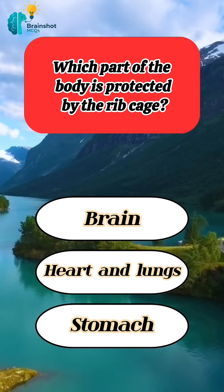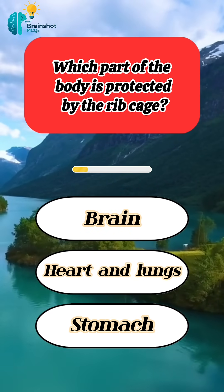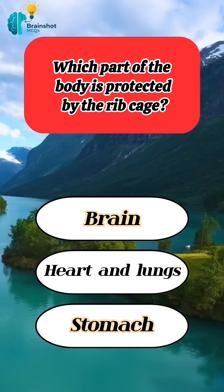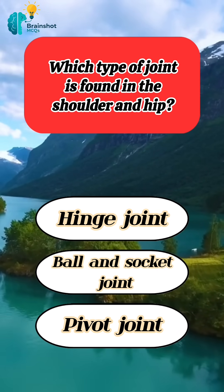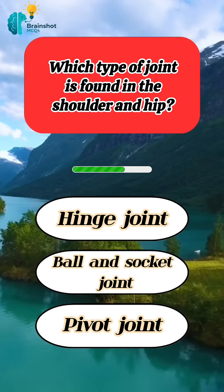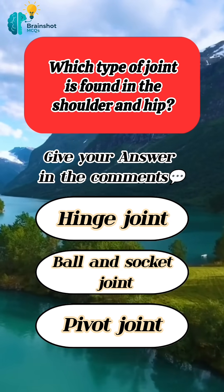Which part of the body is protected by the ribcage? Correct answer: heart and lungs. Which type of joint is found in the shoulder and hip? Give your answer in the comments.